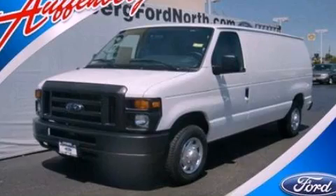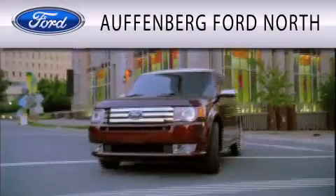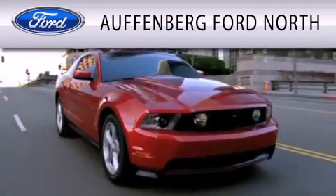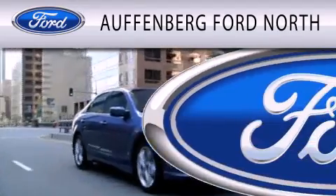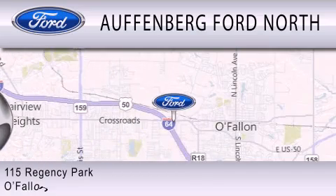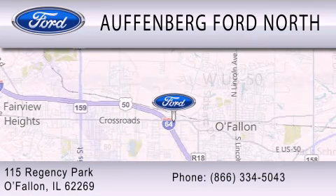Contact us today to arrange your test drive. Offenburg Ford North is dedicated to doing everything possible to ensure that the experience you have selecting your next vehicle is as pleasant as possible. We are located at 115 Regency Park in O'Fallon.